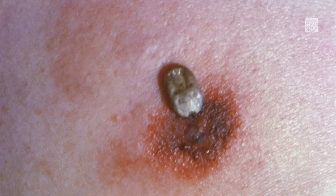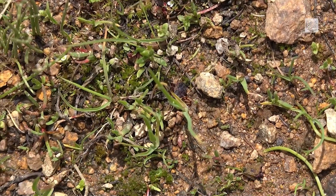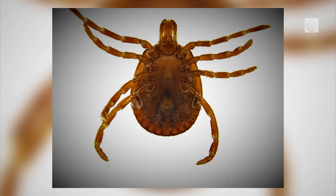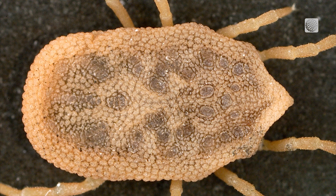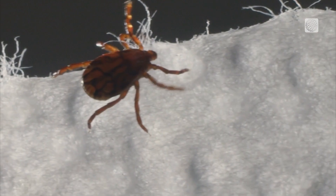If you squeeze or agitate a tick — and I know there are a lot of tales out there about burning a tick or something like that — if you agitate a tick too much, it can actually regurgitate the saliva and the microbes that cause disease into your bloodstream. So you don't want that. You want to remove the tick as carefully as possible, and that's why those fine-tipped forceps are the best thing to use.